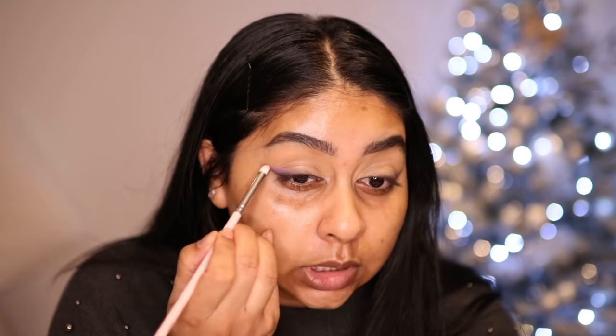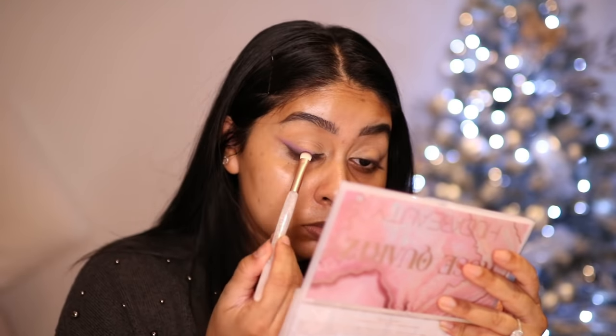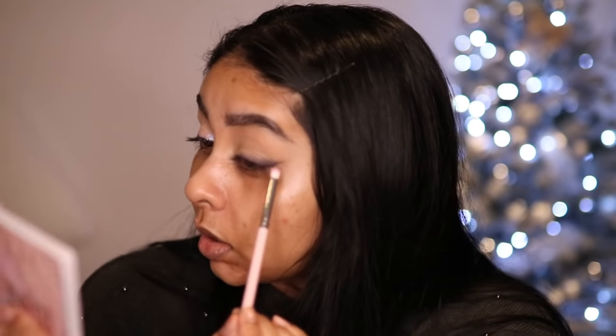I'm going to take a little brush — this is the E28 brush by ColourPop — and take the shade Happiness, pressing it on top of the deep shade we just used to create a little transition. Then I'm taking the shade Moon Magic and pressing that all over the lid. Oh my god, that is so pretty — it's so pretty!